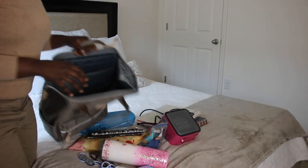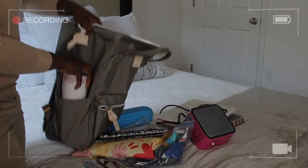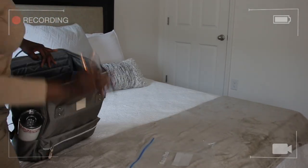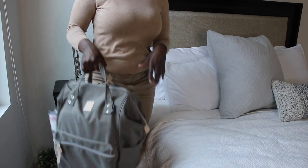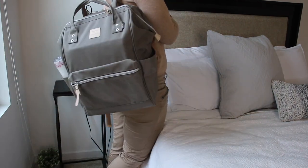Now let me show you guys how everything fits into my bag. And just in case you were curious, here's how the bag looks whether you want to hold it as a tote or wear it as a backpack.